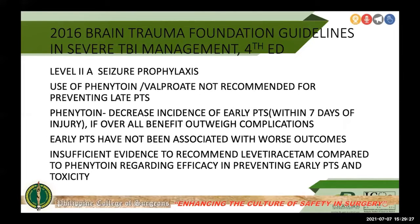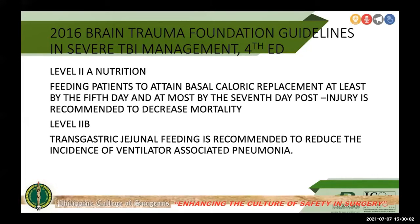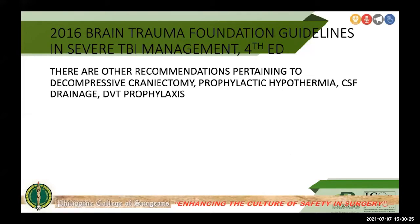Regarding seizure prophylaxis — Level 2A evidence — the use of phenytoin or valproate is not recommended for preventing late post-traumatic seizures. Phenytoin can decrease the incidence of early post-traumatic seizures within seven days of injury when benefit outweighs complications; early PTS has not been associated with worse outcomes. There is insufficient evidence to recommend levetiracetam over phenytoin for preventing early post-traumatic seizures. Level 2A evidence on nutrition recommends feeding patients to attain basal caloric replacement by at least day five and at most day seven post-injury to decrease mortality, with Level 2B evidence supporting transgastric jejunal feeding to reduce ventilator-associated pneumonia.